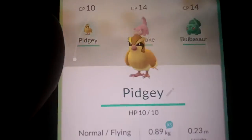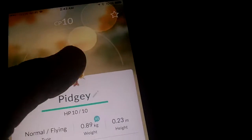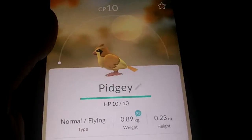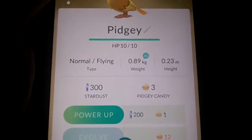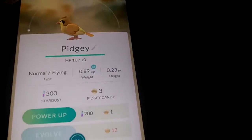When you click on them, it gives you a little bit of information on them. You can spin them and check the models out. It's kind of neat. It tells you where you got them, how powerful they are, and it is pretty neat.